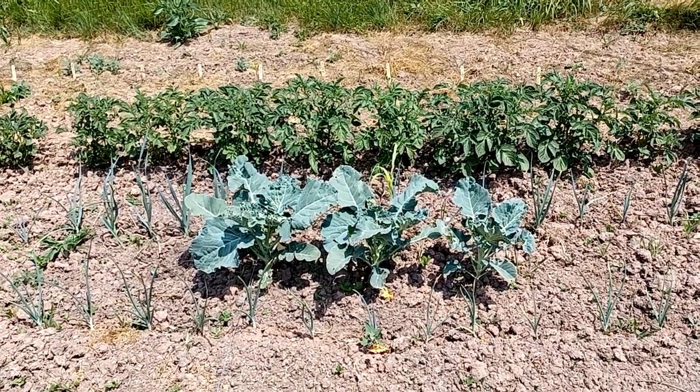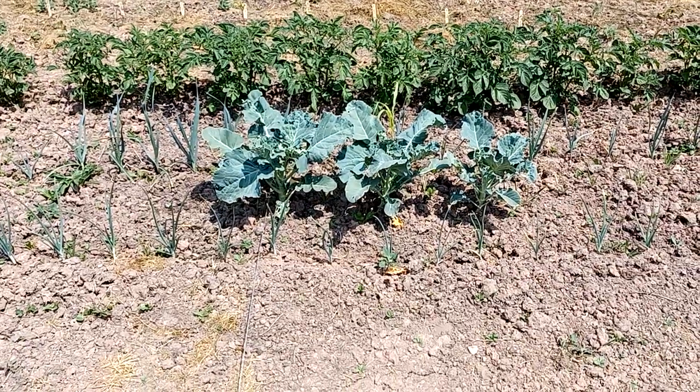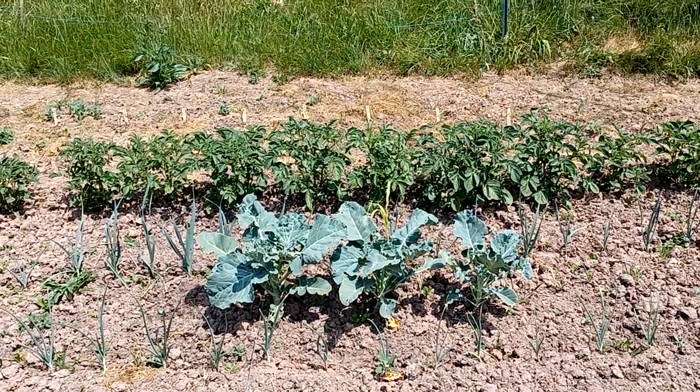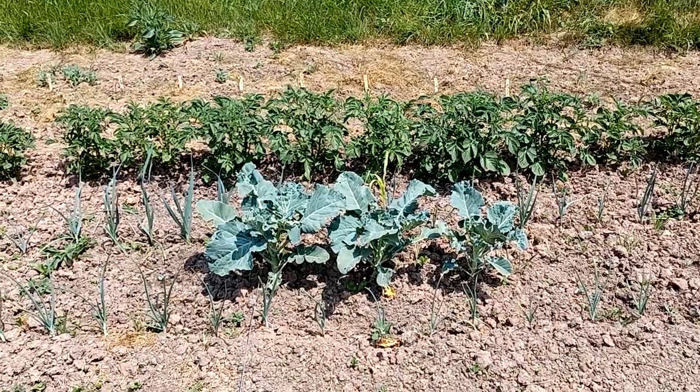Hi, we are 17 June in France, in Alsace, at the place of Yannick van Doerne, in the garden, where there is a little test going on with a magnetic antenna and basalt and biochar.